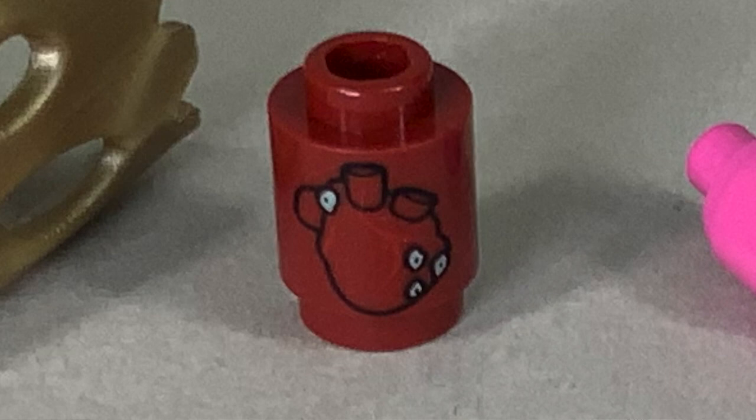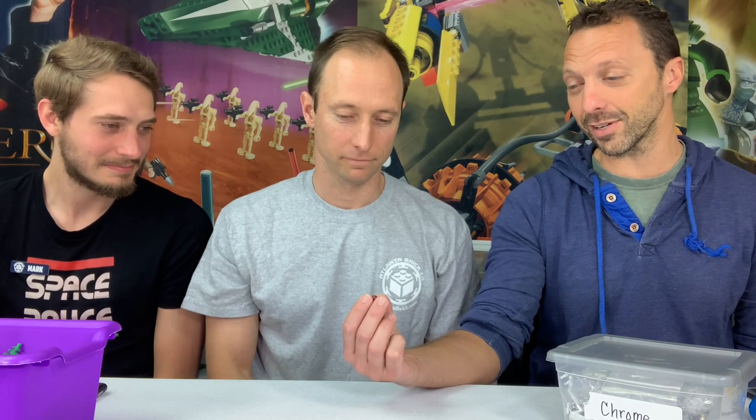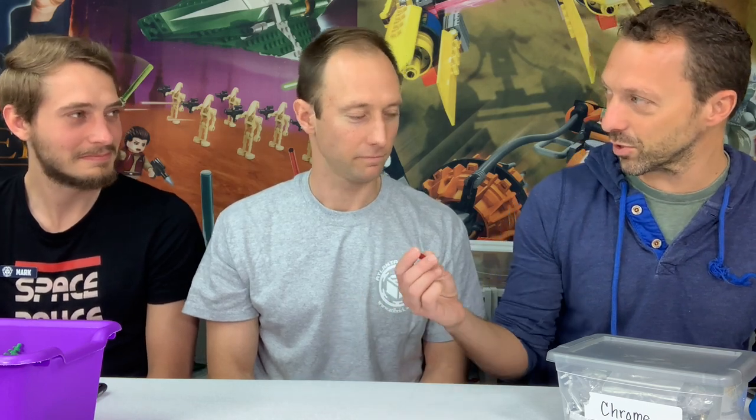This one is near and dear to my heart — it's a heart, printed on a dark red 1x1 round brick. It's a dark red heart printed on dark red-brown, so it's very hard to see. When sorting, it gets thrown in with all your 1x1 round bricks. You might even use it with the heart turned around so you don't see it. It's hard to find because it gets lost so easily.